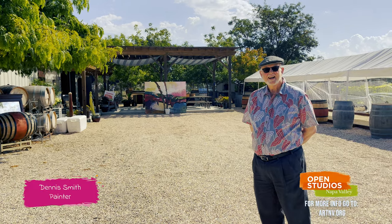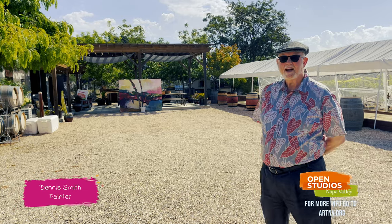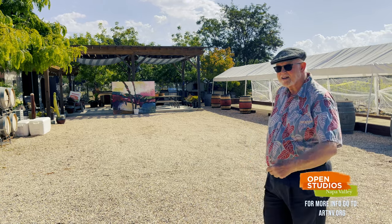Good morning, art lovers. It's Open Studios time. My name is Dennis Smith, and this is my studio. Welcome to it. Come along.